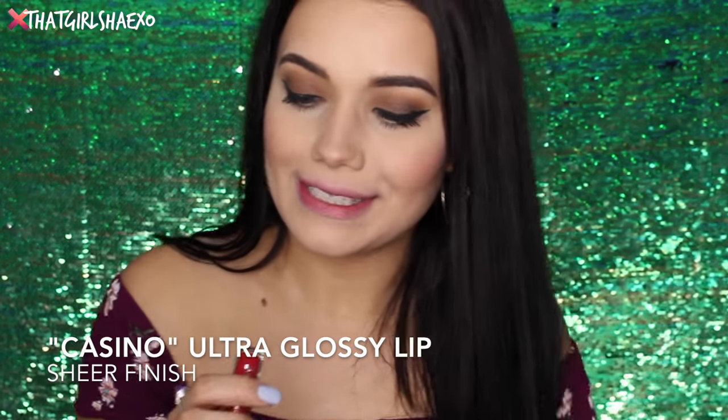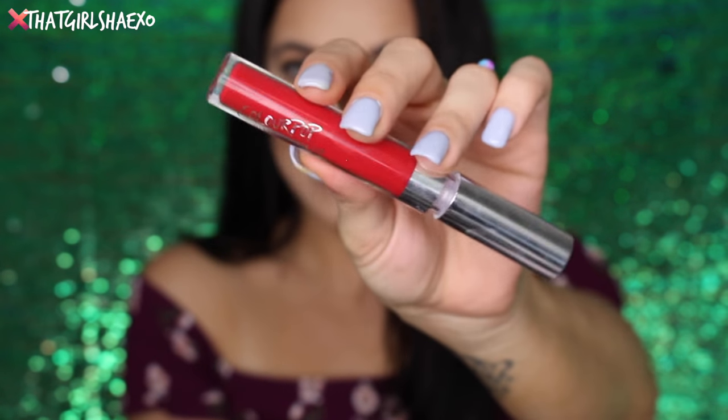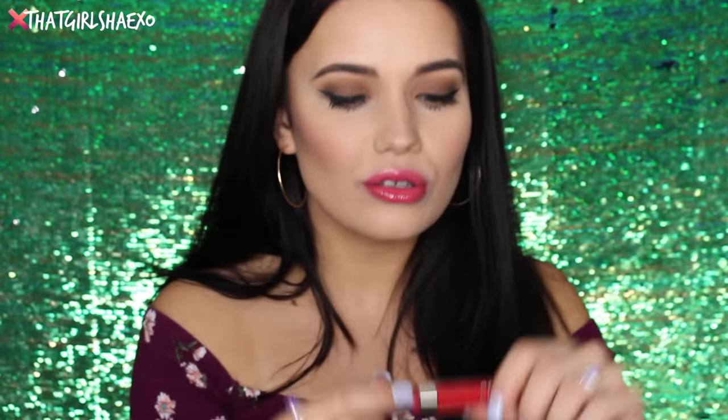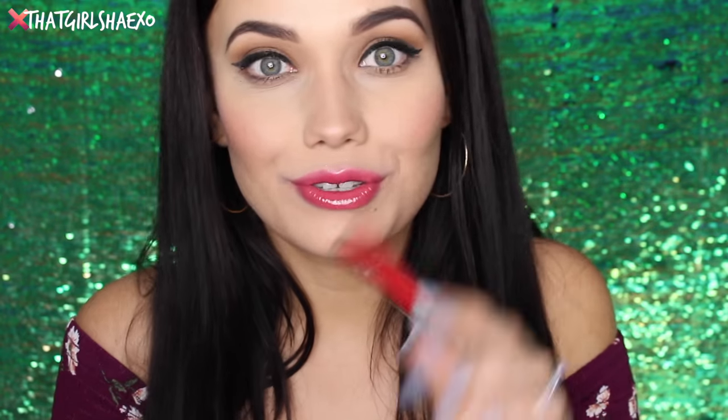The next shade I see is called Casino and this is a sheer formula. I love these raspberry tones — it looks like it's going to be a red one. Oh my gosh, this is such a freaking popsicle lip — it just looks like you were eating popsicles, you know what I mean. I can't stop, I love it so much. The sheers are just so beautiful. It's just a sheer red but it's so nice — not sticky at all. It gives you the most perfect popsicle lips.